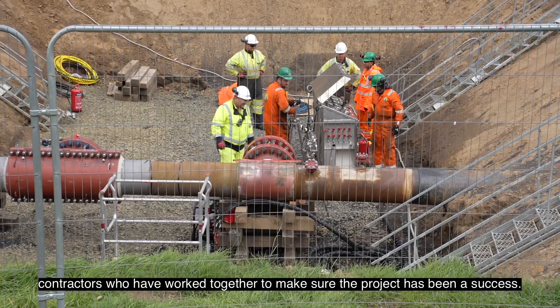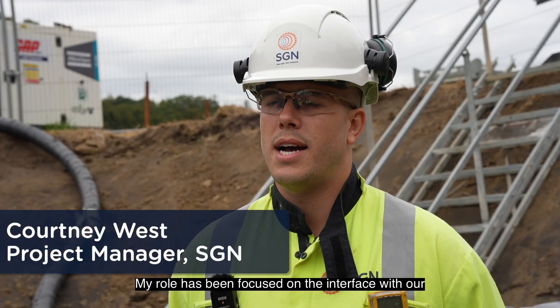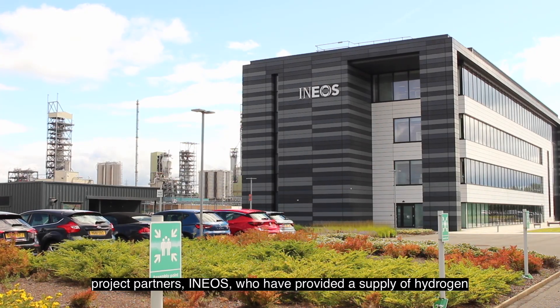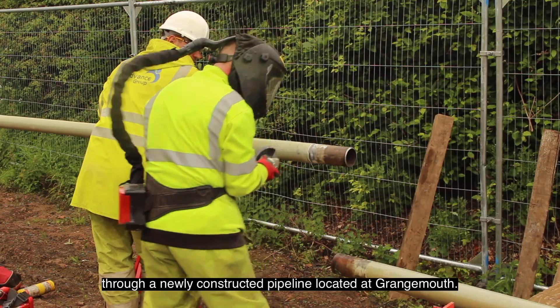In addition to our project partners INEOS, we have worked with a number of contractors who have worked together to make sure the project has been a success. My role has been focused on the interface with our project partners INEOS, who have provided a supply of hydrogen through a newly constructed pipeline located at Grangemouth.